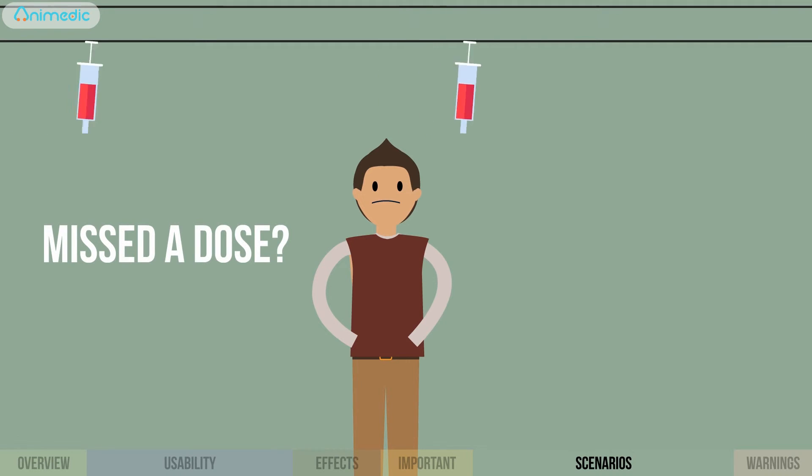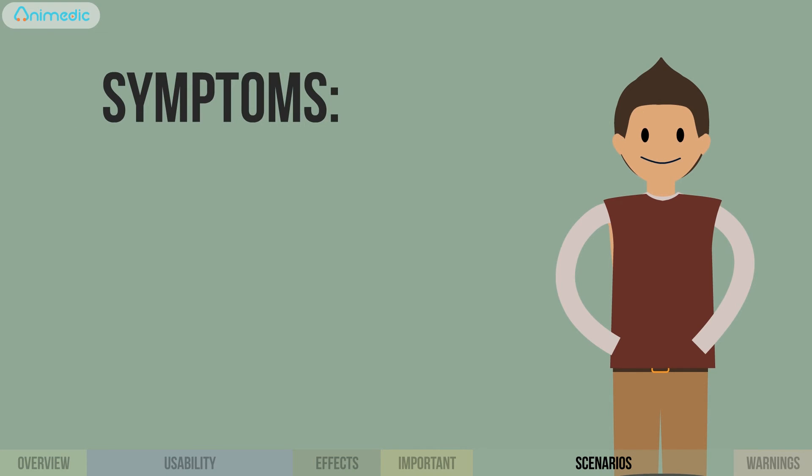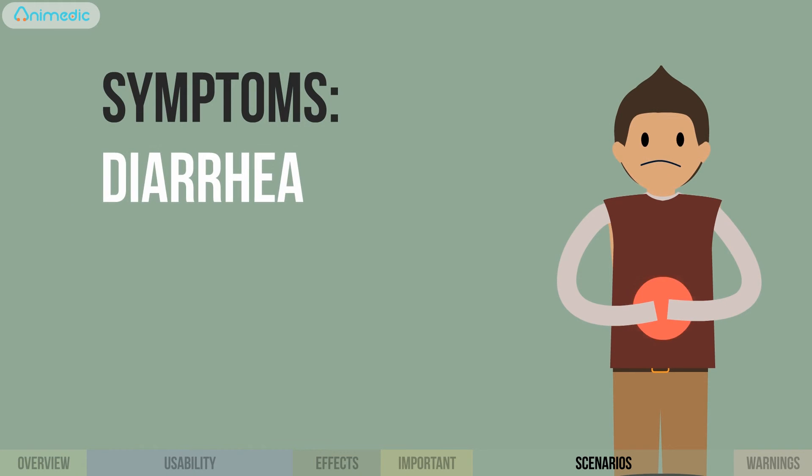Whymox, an antibiotic designed to help the body fight bacterial infections, typically used to treat ear infections, throat infections, pneumonia, and urinary tract infection.